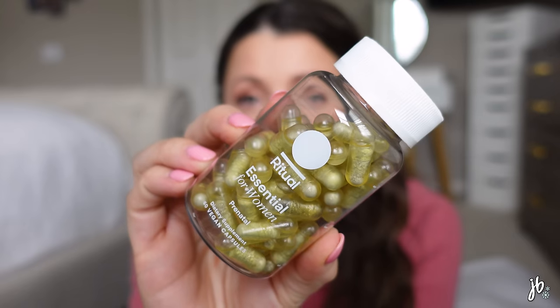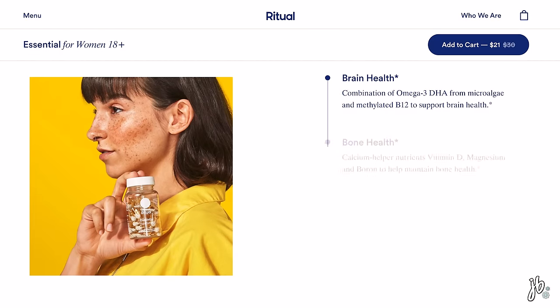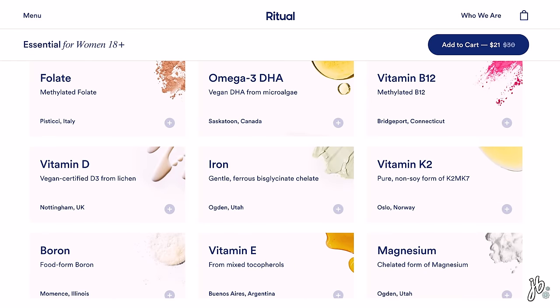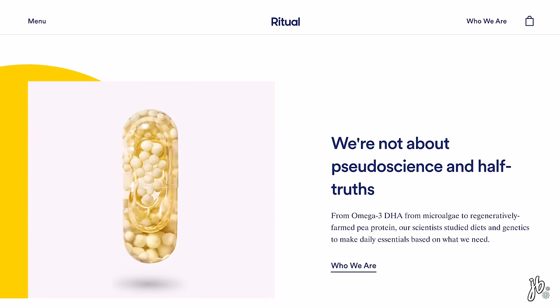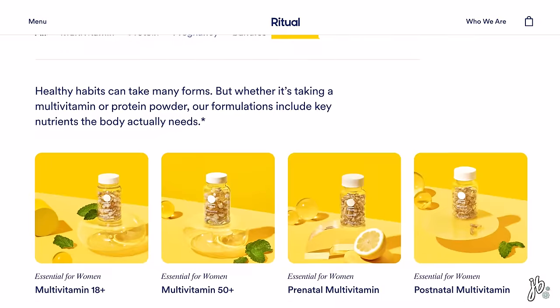It's just two easy capsules a day. They have a citrus tab in each one that keeps it fresh, and it's gentle on an empty stomach thanks to a delayed-release design — which I was really glad for during first trimester morning sickness. One of the biggest reasons I trust Ritual is their transparency. You can go to their website and see exactly what's in the vitamin, why it's in there, and where it was sourced from. That level of transparency is on another level.